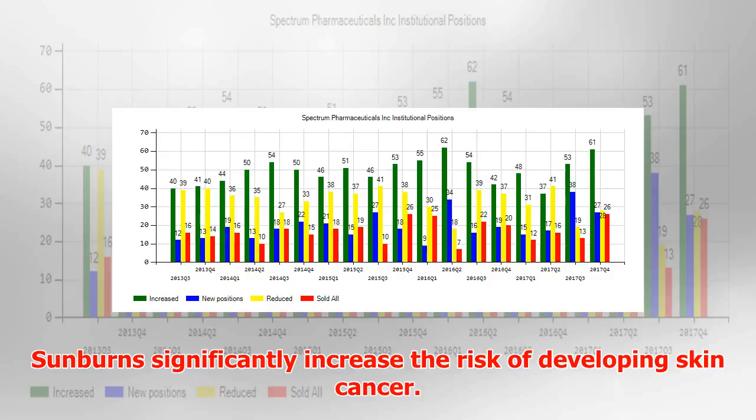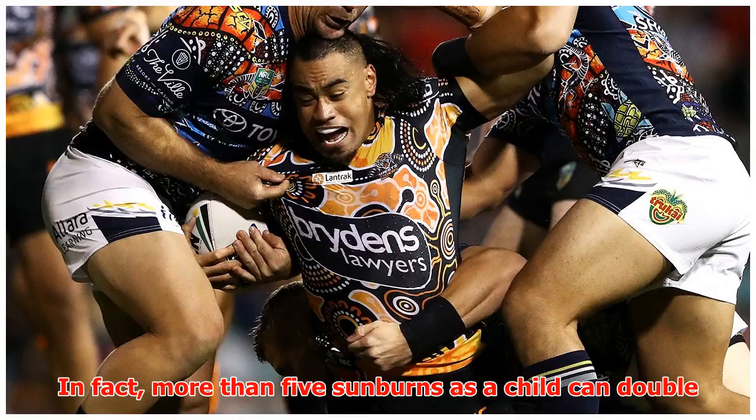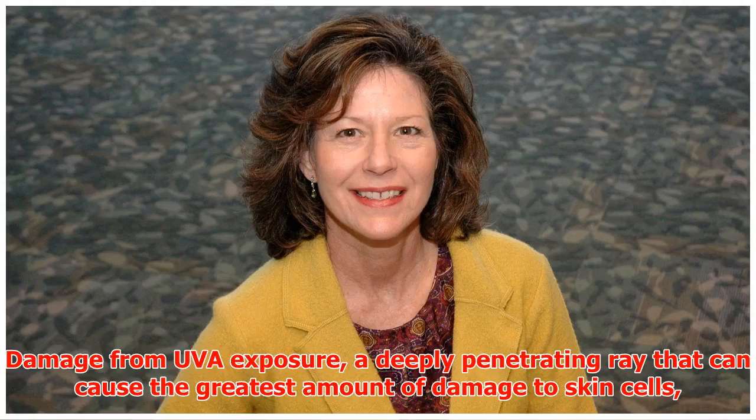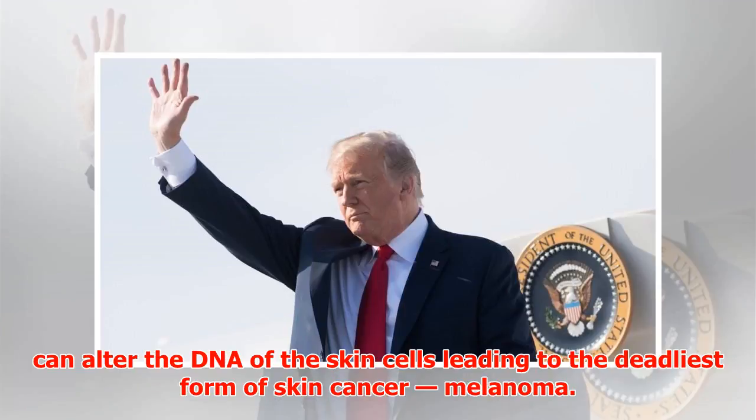Sunburns significantly increase the risk of developing skin cancer. In fact, more than five sunburns as a child can double your risk of developing skin cancer later in life. Damage from UVA exposure, a deeply penetrating ray that can cause the greatest amount of damage to skin cells, can alter the DNA of the skin cells leading to the deadliest form of skin cancer, melanoma.